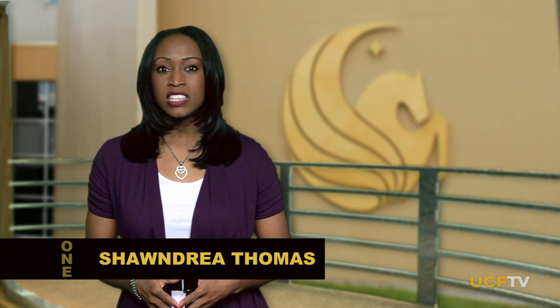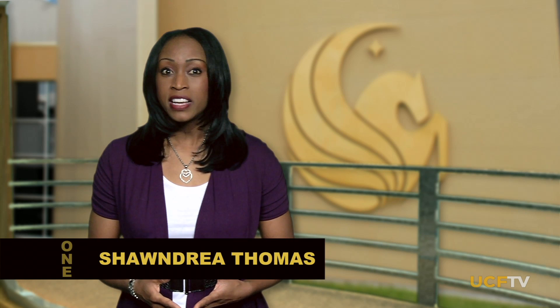Hi, and welcome to ONE. I'm Shandrea Thomas, and this show will bring you stories about UCF, our ties to the community, and the people and places that make us a dynamic university for innovation and discovery. We'll show you everything from groundbreaking research to the arts, both on and off campus, to profiles of our talented students and alumni.